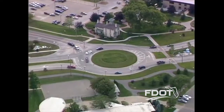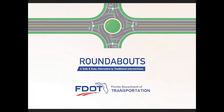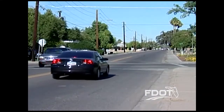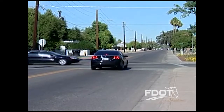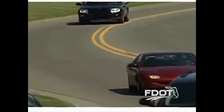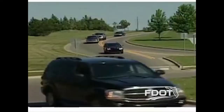What road strategy reduces accident injuries and delay while also reducing fuel consumption and air pollution? Roundabouts. More than 5,000 intersections throughout the U.S. have made the switch from traditional stop sign or traffic signal intersections to the modern roundabout. Florida has a number of roundabouts throughout the state and the Florida Department of Transportation is planning to build more.